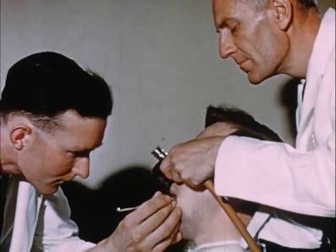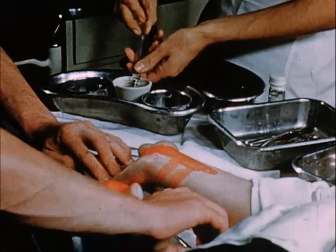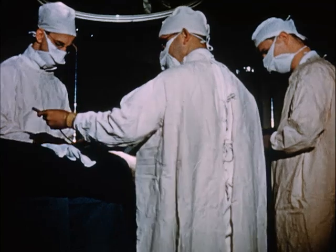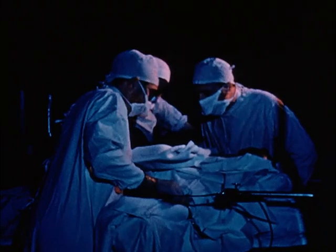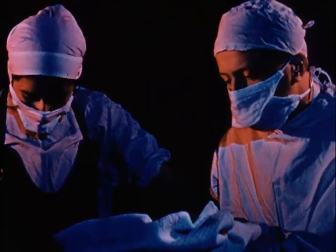In any patient under the influence of an anesthetic, whether in the dental chair, as minor casualty, during a major operation, or during cardiac catheterization, heart action may fail at any time.